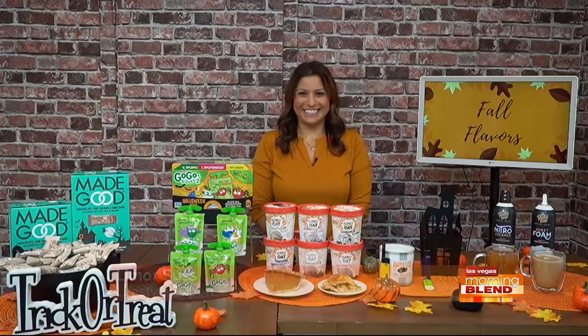She's got a whole bunch of flavors. She is a lifestyle expert — Limor Suss joining us now from her home studio, which is pretty cool. How are you there, Limor?